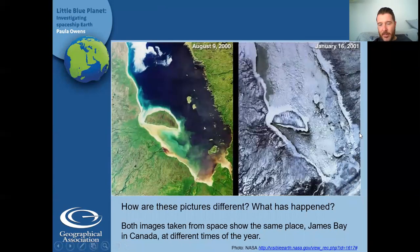Here are two pictures taken from a satellite of the same place — a place called James Bay in Canada. How are these pictures different? In the first picture, it looks like it's quite a nice sunny, probably spring or summer day. And if we look, it says August the 9th at the top. So it's in the middle of summer. You can see all the green plants, all the water, and the little island in the middle. And there are dry browny bits towards the bottom. On the second picture, everything is white because it's frozen — it's winter — and we can't see any of those green plants.